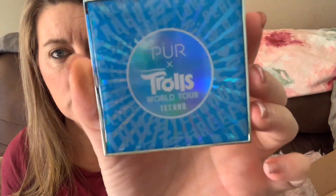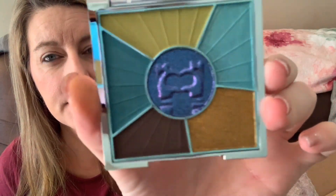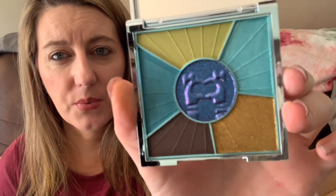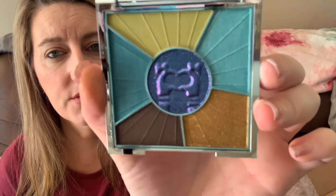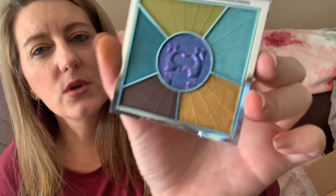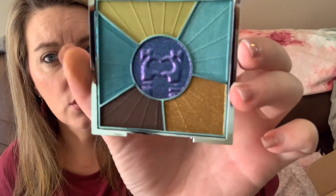So this one is Techno. Here is the outside packaging — so cute. Here are the inside colors. I like that they're not all blue. You have a bronzy gold, a nice deep dark brown, a green shade, two different aqua blue looks — one matte and one shimmer — and then a beautiful duochrome shade in the middle. Really pretty, but this one won't quite match what we're doing today.